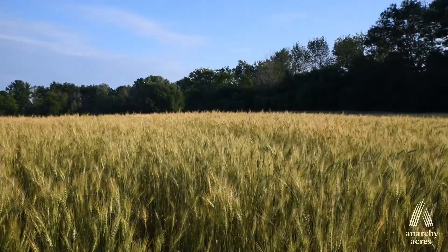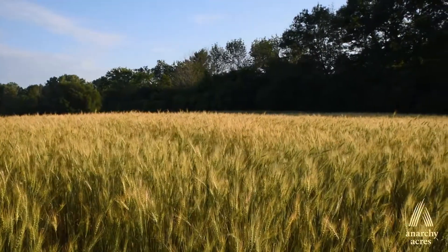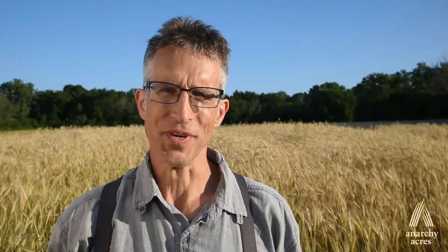I'm standing in our Newman Road field, which is a mile down the street from the homestead, in a field of Wisconsin Pedigree No. 2 wheat. I want to tell you where that came from, why I'm so excited about it, and why I've spent four years of hard work to continue this more than 100-year-old history of Wisconsin Pedigree No. 2 wheat.